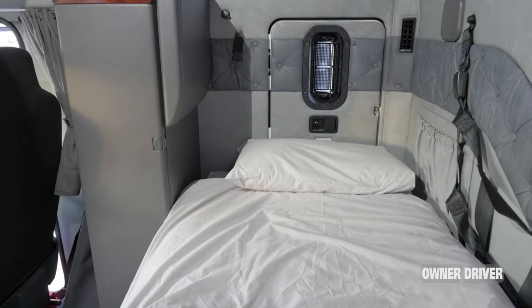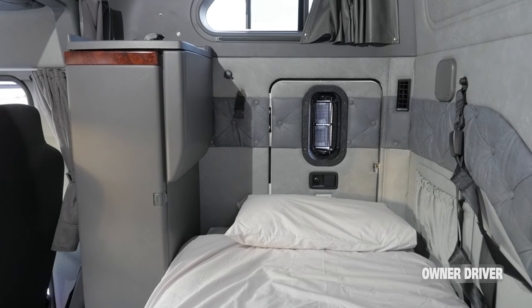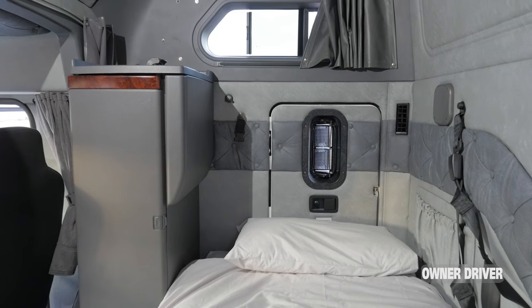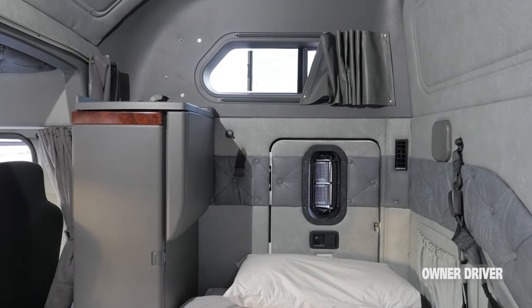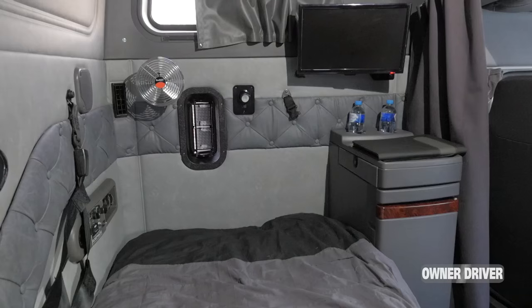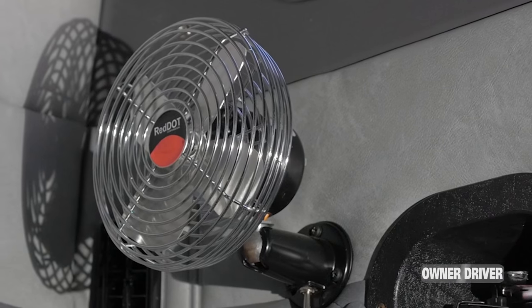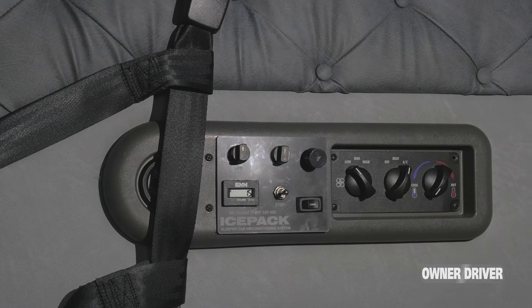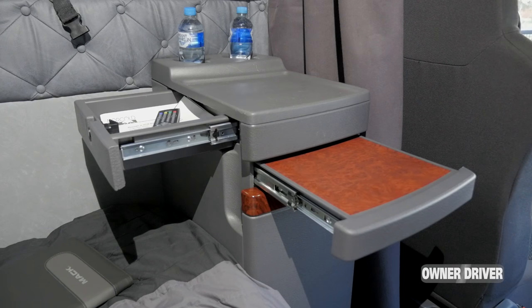The 60-inch sleeper that we currently offer gives us a little bit of point of differentiation from our other sleepers. It's a US-based sleeper, so we've drawn down from the best that they've had in the US and looked at what they offer, and we're applying that to the market here in Australia. We identified that there was a market for the 60-inch sleeper, particularly in double and triple road train applications and also in livestock — so pretty much a no-brainer for us to bring that into Australia.